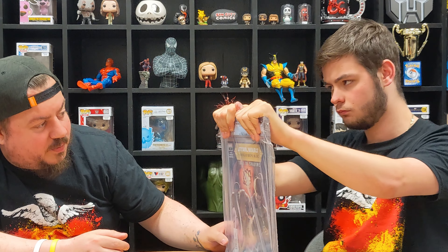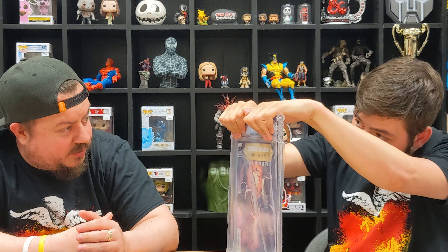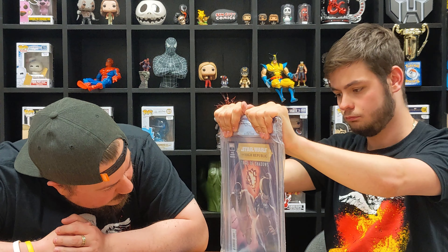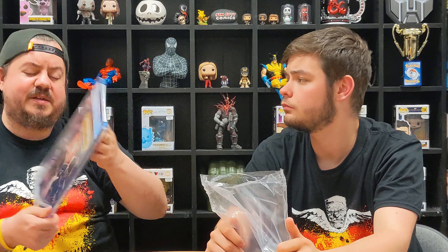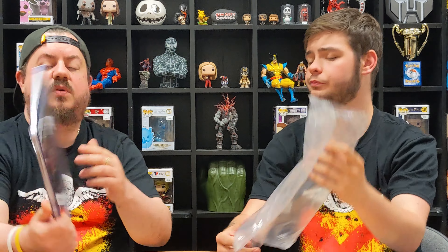Let's have a look — we've got Star Wars High Republic number five. We've had this in a previous video; these belong to a customer. I can see a couple of bits but nothing major. It came back 9.6. Yeah, okay, cool — 9.6. What surprises me is the 9.6, but yeah, okay.